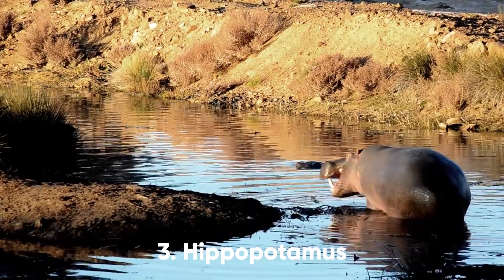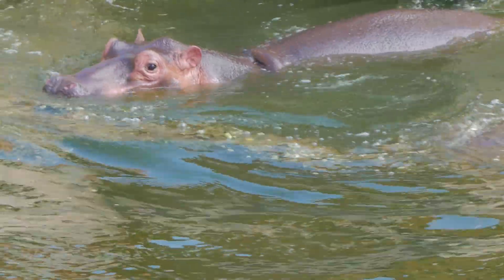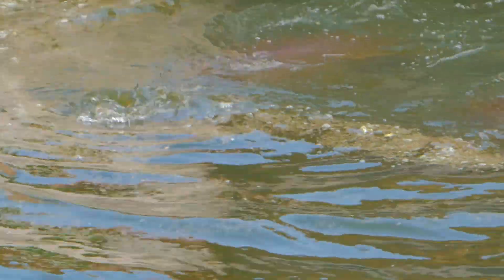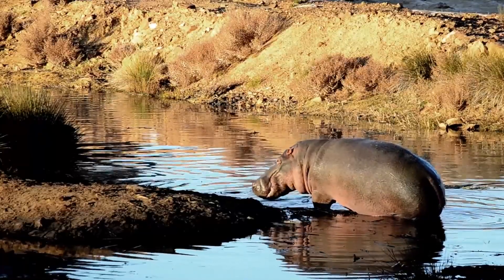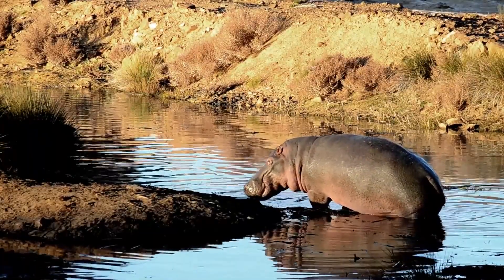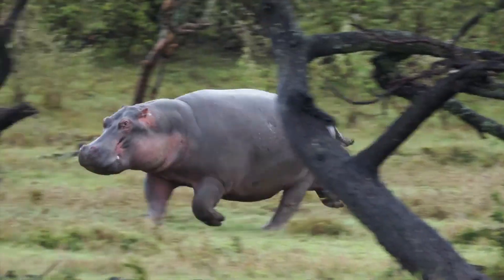3. Hippopotamus. Hippos have a gentle reputation, but the lumbering, semi-aquatic ungulates can be quite dangerous. While they won't look to you as a meal, since hippos are herbivores, they weigh several tons and can easily crush humans. And hippos have been known to charge when they feel threatened.